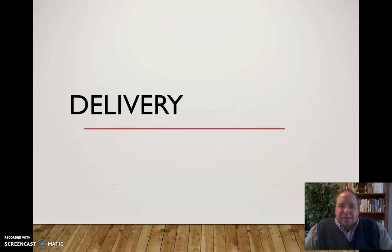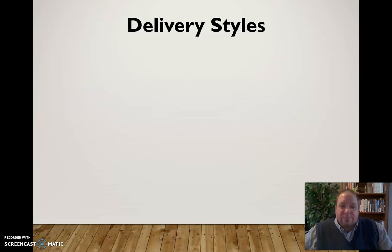In this video I want to discuss delivery, specifically for public speaking and delivery for speeches. I want to talk about first delivery styles and then some tips for both vocal and physical delivery.